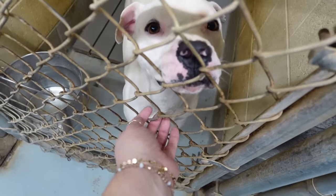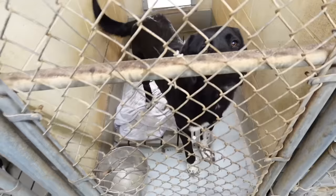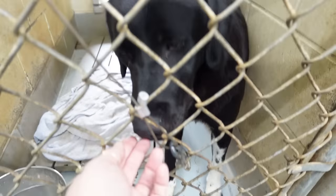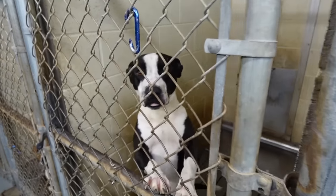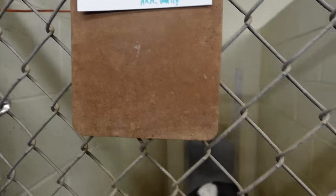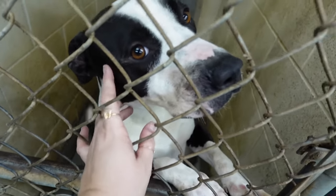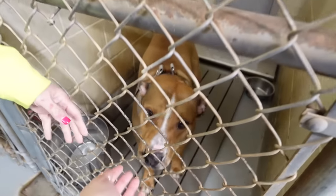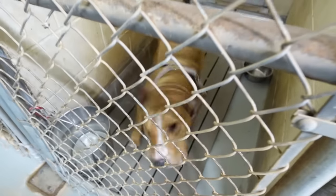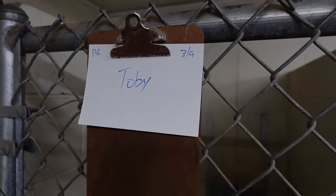This one right here was so cute and sweet. They all deserve to have a good home. I have the hardest time going into shelters because I just want to take them all. I know they're just sitting there thinking 'pick me, take me home,' and it just breaks my heart. So just give it a thought — if you're in the market for a pet, consider going to your local shelter.